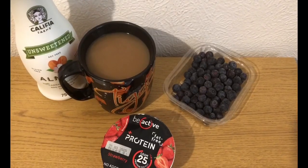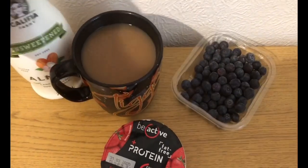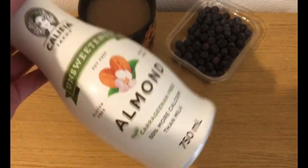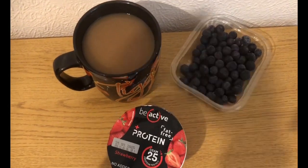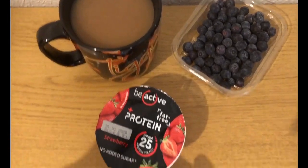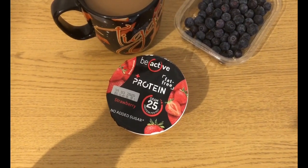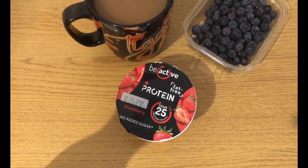This is my afternoon snack for two smart points. I've got a coffee and in that I've got 50 mils of almond milk — I used about 30-40 earlier and about 50 there, so that's still zero smart points. I think it's 105 mils that is one smart point, so that's zero for that. I've got some blueberries for zero, and I've got a B-Active strawberry protein pot from Aldi — the strawberry one is two smart points.